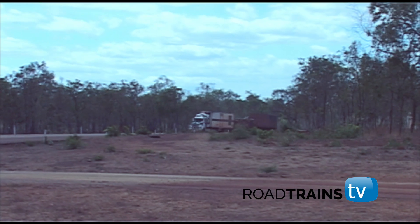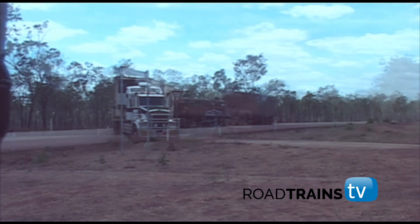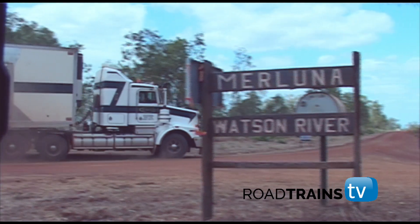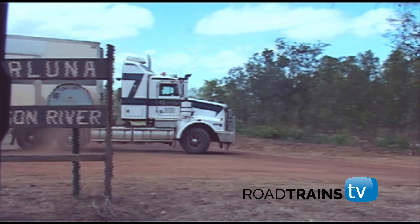Not far up the track, Jim pulls off the road to make his last delivery before Weeper at Maluna Station on the Watson River. It's a quick stop, and before long Jim's back on the track.